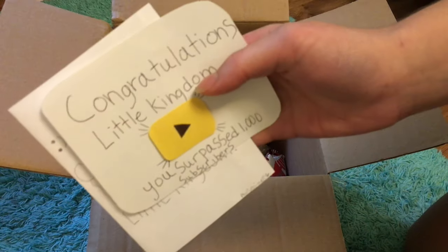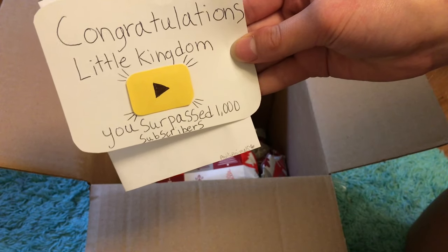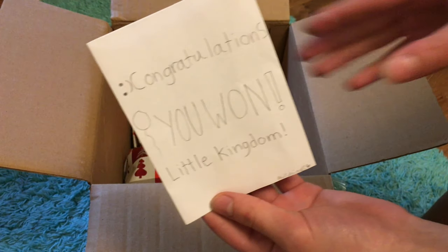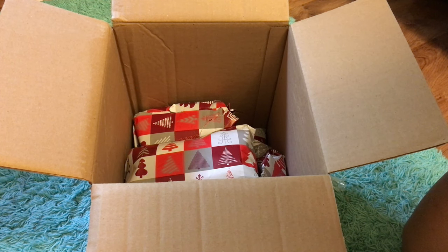This is what came. I think this is so creative. And then this is the card. It says congratulations you won. I hope Angel, Ginger, and Willow enjoy their surprises. We would also love to see a review on our DIY supplies we sent to you guys. Have an awesome rest of your day.